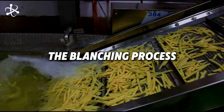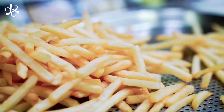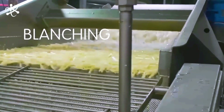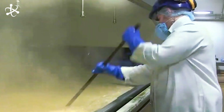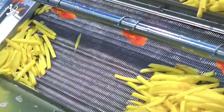You might think we're ready to fry, but there's an important step between cutting and frying that gives french fries their signature taste and texture. It's called blanching — kind of like a hot tub party for our potato strips. The fries are sent to large cylindrical tanks called blanchers, filled with water heated to about 82 degrees Celsius. They take a dip for several minutes, with the exact time varying depending on the season and the condition of the potatoes.